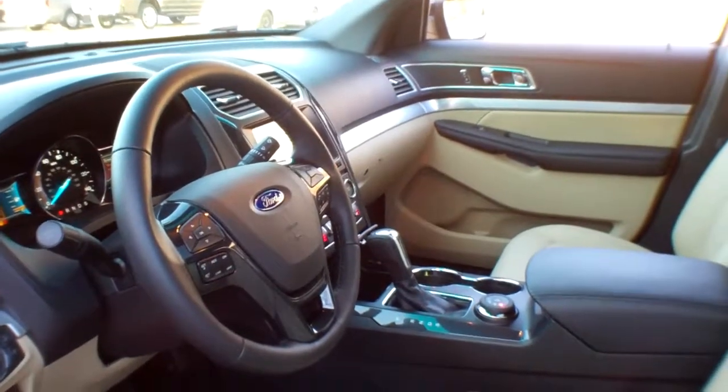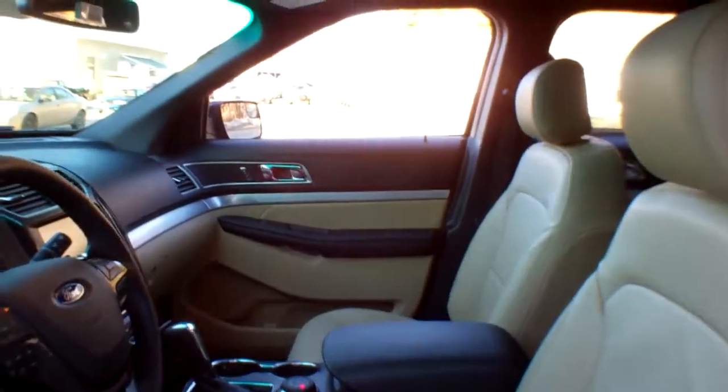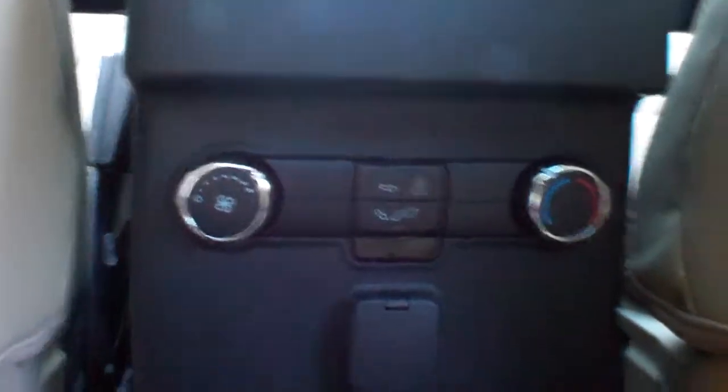This truck does have the driver connect package, which we've talked about briefly — remote start, comfort package. There's your twin panel moonroof, dual driver seat. You've got power windows, power door locks, and power mirrors. It does have a tow package. This is a six-passenger vehicle; I've folded some of the seats down to show the cargo area, giving you tons of space. Rear seat heater ducts and controls are right here.